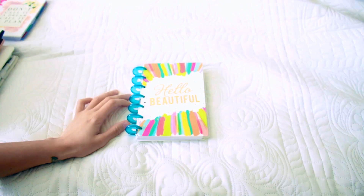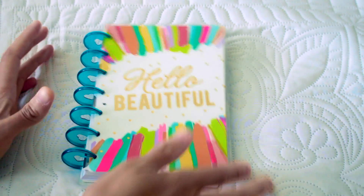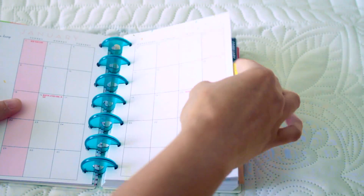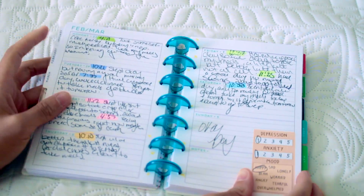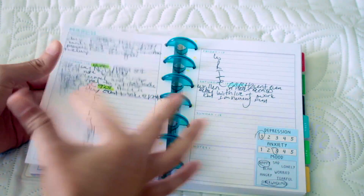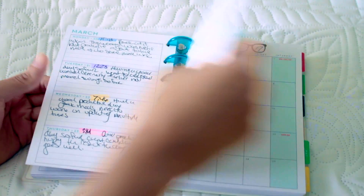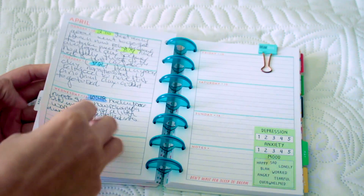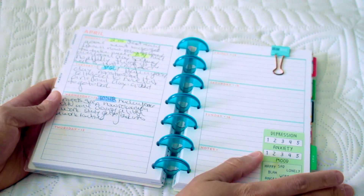First up is this one that has always just stayed — this is the Hello Beautiful one. I use this as my mood tracker, as many of you know, and I love it because it helps me keep track of all of my moods. I have BPD, depression, and anxiety, so I track my moods every single day. This planner has always been in rotation and I don't think it's going anywhere. I love this planner for this purpose.